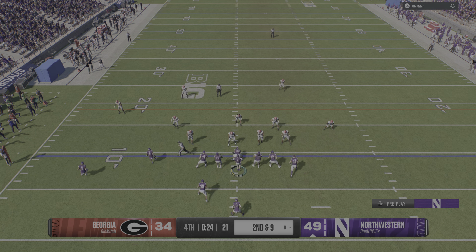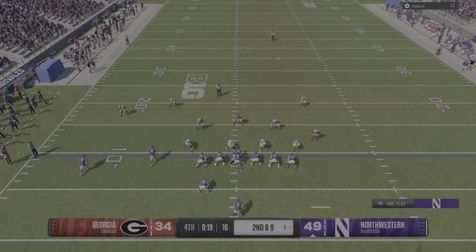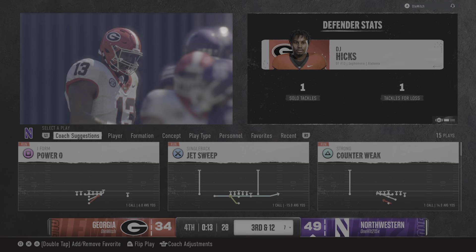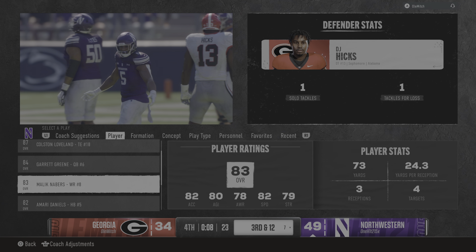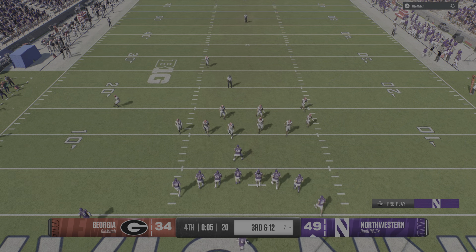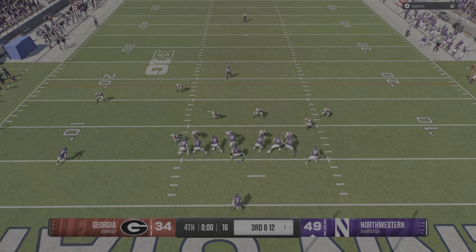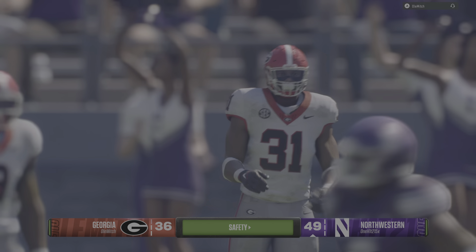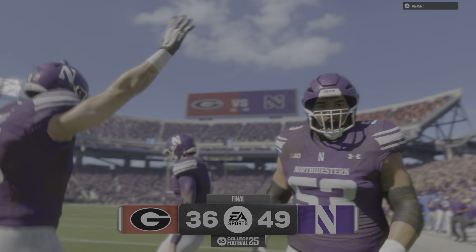You've got to believe they just want to run it, take care of the football, and keep that clock moving on second and nine. Leaves it with the back — he's dropped behind the line of scrimmage, that'll be a loss of three. With the clock running, this should be the final play. The play-action fake — he just kept going backwards. You have to step up, and they get him for a safety.